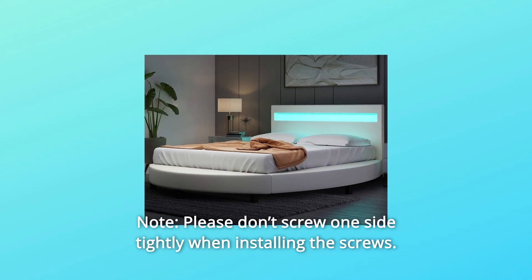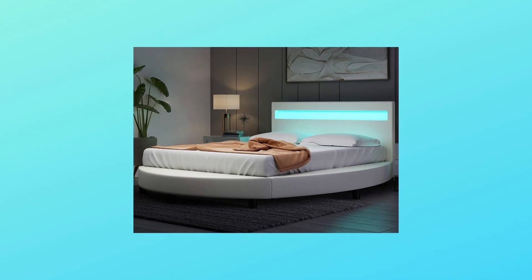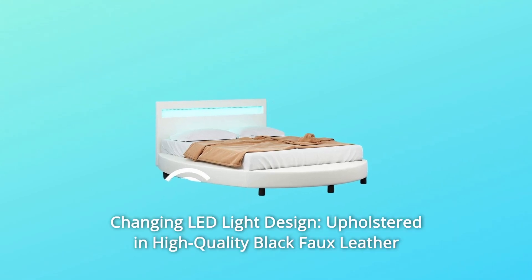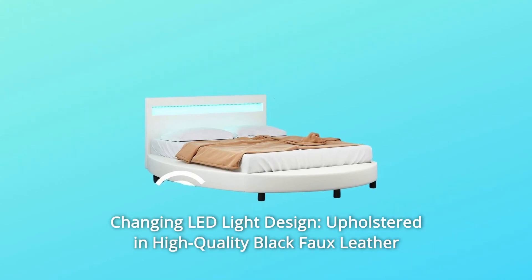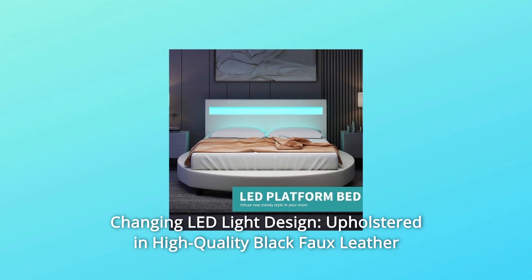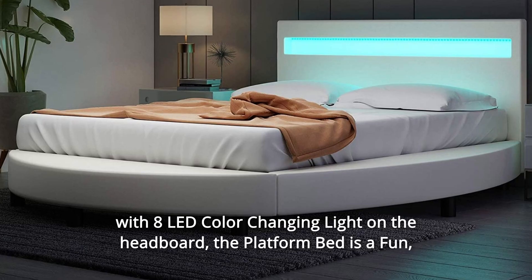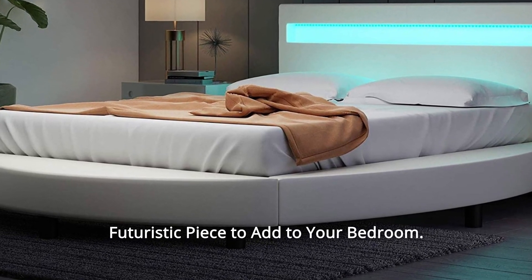Note: please don't screw one side tightly when installing the screws — you should loosen one side and then screw the other side. Number 5: Changing LED Light Design. Upholstered in high-quality black faux leather with 8-color changing LED light on the headboard, the platform bed is a fun, futuristic piece to add to your bedroom.